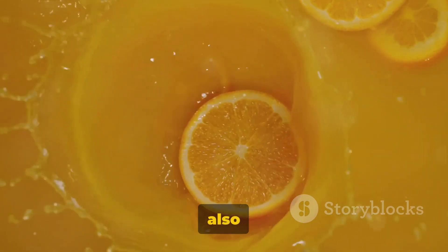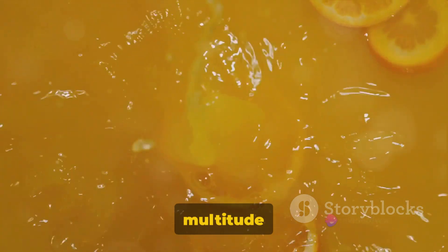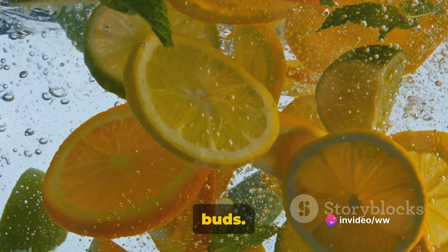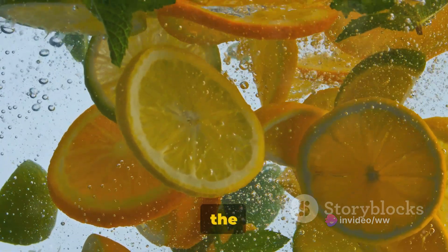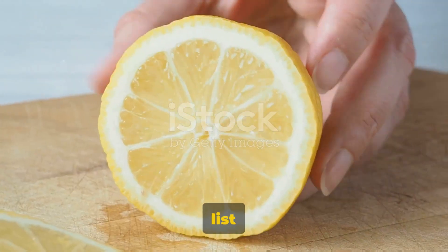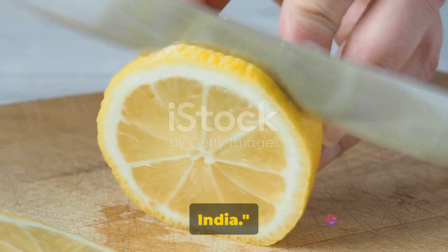Citrus fruits are not only delicious but also packed with nutrients that provide a multitude of health benefits. Citrus fruits are more than just a delight to your taste buds. Stay tuned as we explore the top 15 varieties of citrus fruits grown in India, starting our list with the first five citrus fruits commonly found in India.